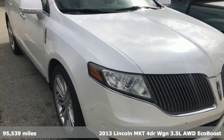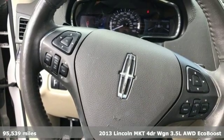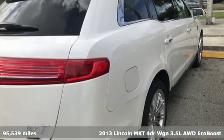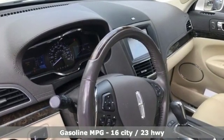Here's a 2013 Lincoln MKT. You don't have to be loud to stand out. Emerge from the pack in this politely progressive Lincoln MKT. And with features like these, every drive is a pleasure.